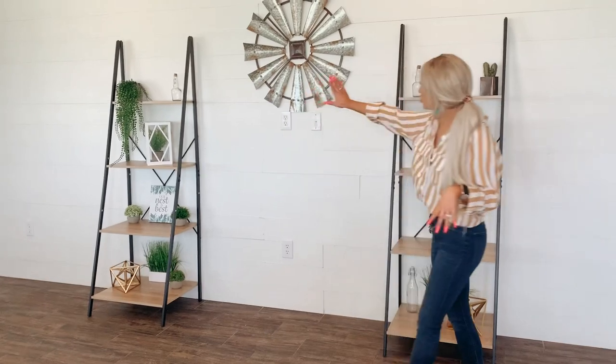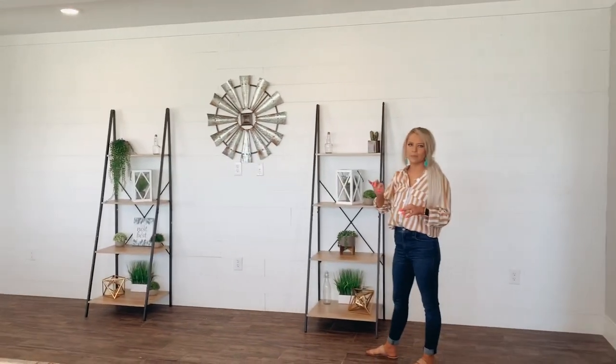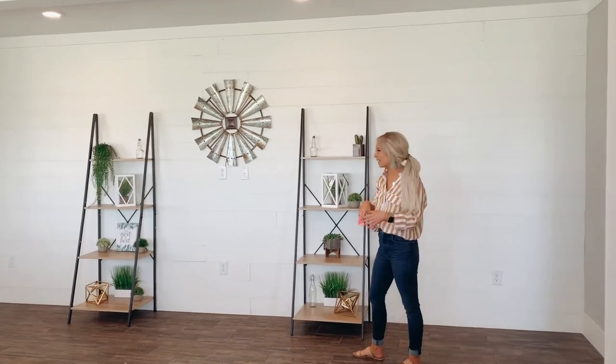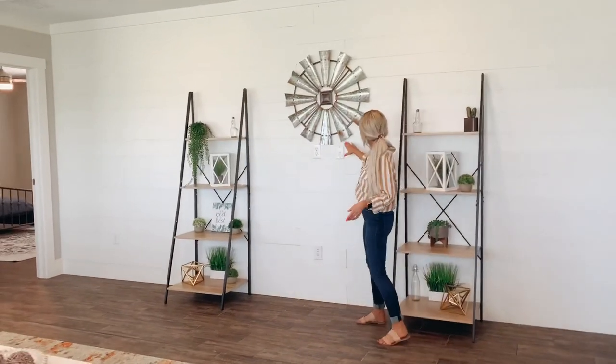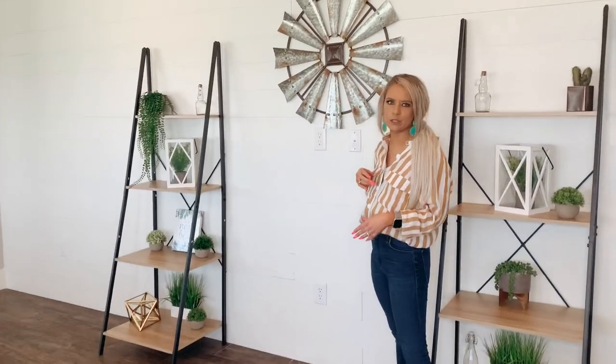We're going to start out here and I'm going to show this big feature wall — and it is shiplap. So it's the real deal shiplap, not like a wallpaper or anything like that. It's real wood. And you have your cable right here and your plug right here, so you're ready to go to put your big TV up.